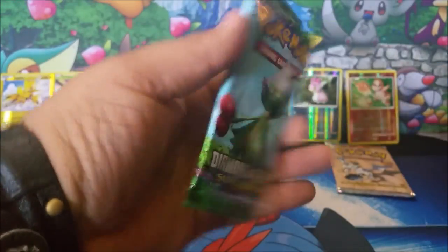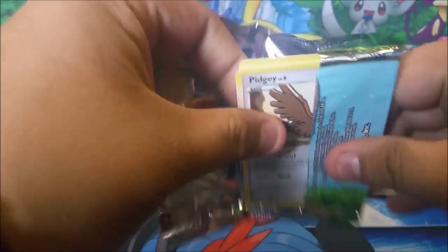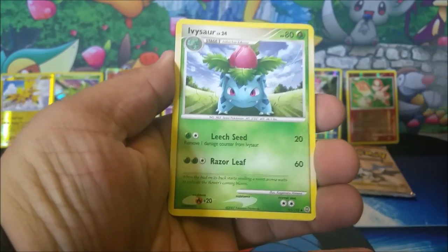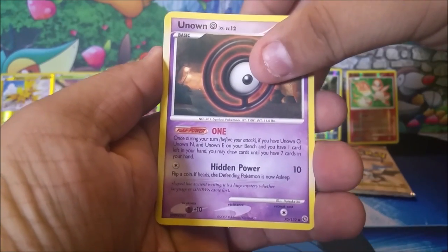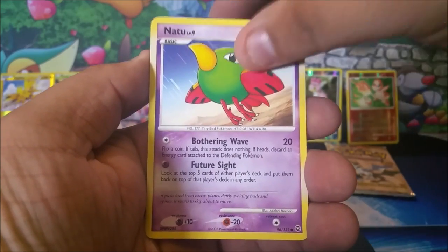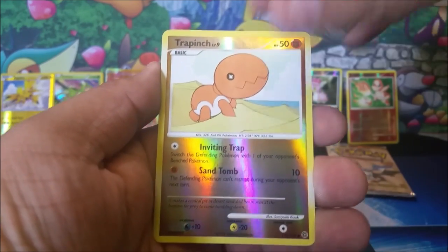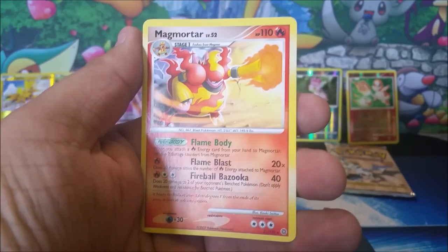One more pack left from the blister — hopefully something special. Starting off with a Plus Power, an Ivysaur — another one for Audrey — an Unknown, a Pidgey, a Lotad, a Breloom, a Growlithe, a reverse holo Trapinch, followed up by a regular rare Magmortar. So both packs from the Secret Wonders blister only had regular rares — nothing too flashy — but the main event is still to come.